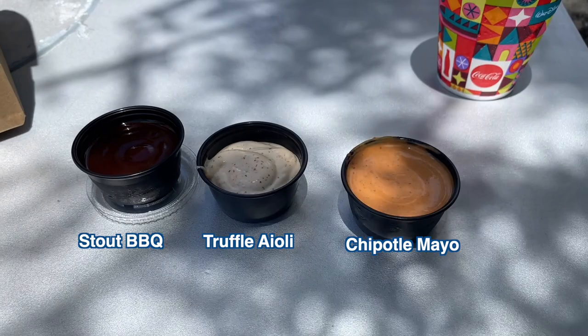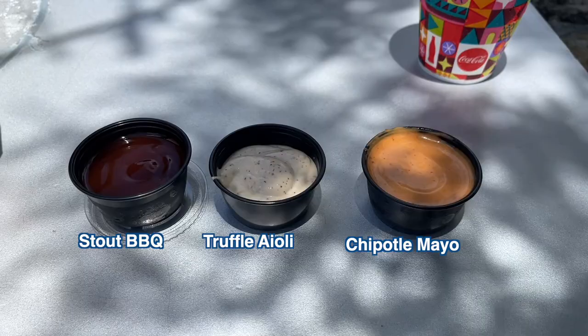And what else did you get? This is a stout barbecue. The lid is on it so you can't see, but I'll try to put some clips of it here so you guys can see. And a chipotle mayo. They do have a curry ketchup, but they don't have it anymore. Last time I asked, they said there was a supply issue. Very sad, because I love curry ketchup.